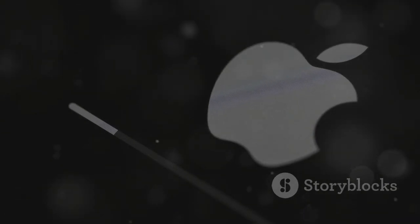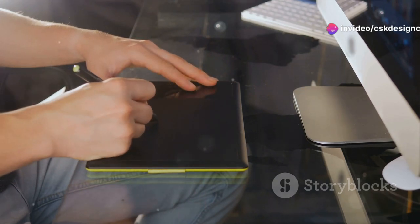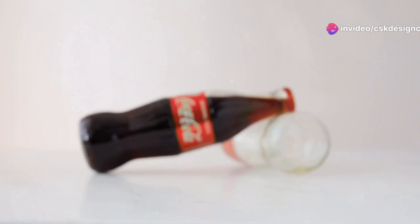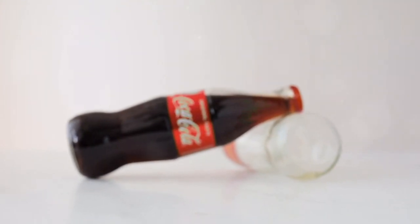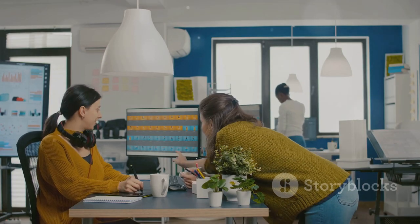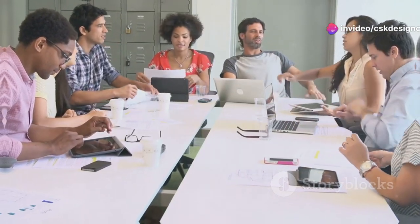Think of any major brand and chances are you can picture their font immediately — that's the power of typography. Fonts are essential in establishing a strong brand identity. Whether it's the iconic Coca-Cola script or Apple's sleek sans-serif, fonts help distinguish one brand from another. When selecting fonts, always ask yourself: what story is my brand telling through its typography?